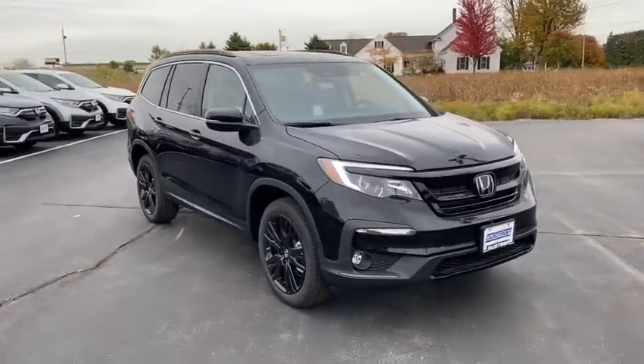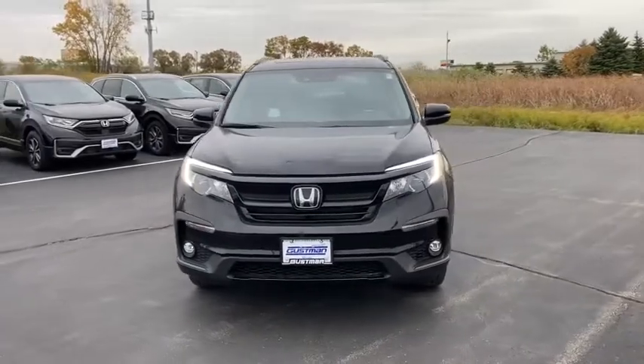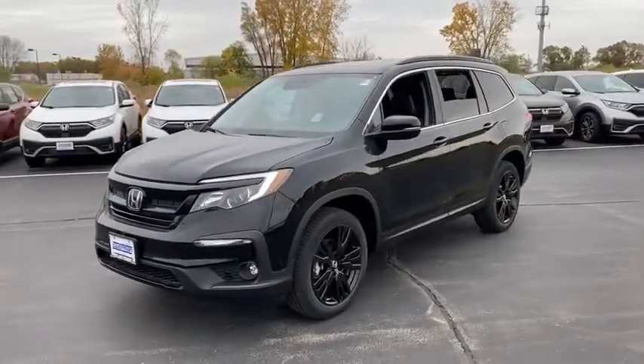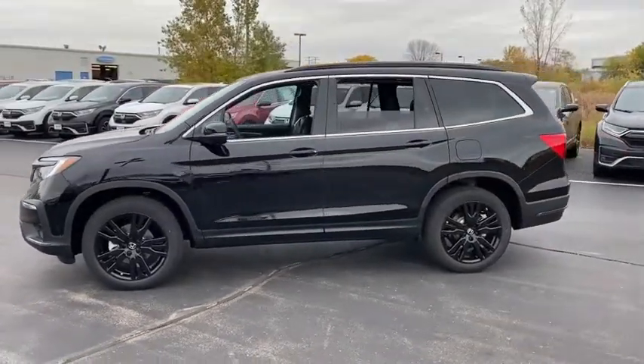Make a great choice today with the 2021 Honda Pilot: optimal utility, indulgent interior, powerful performer. You'll be ready for almost anything in the Honda Pilot. Here are some of this vehicle's great options.